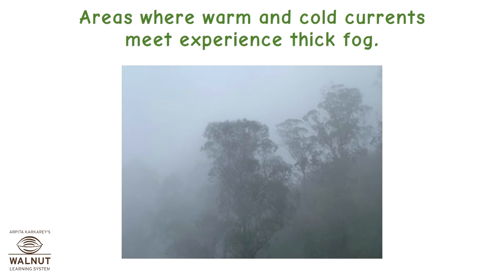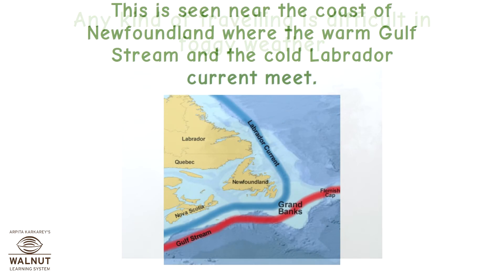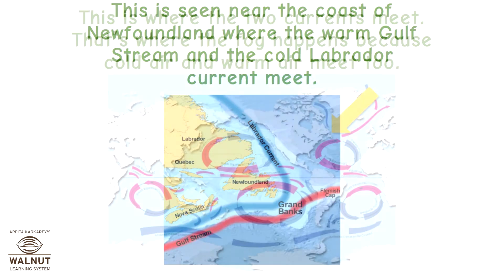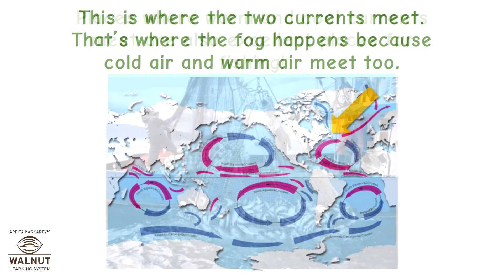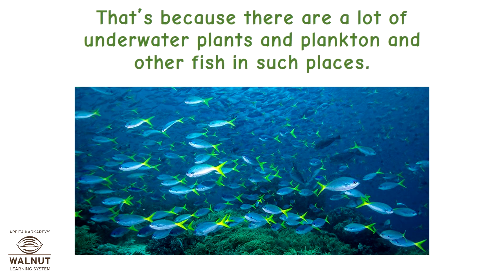Areas where warm and cold currents meet experience thick fog, making any kind of travelling difficult. This is seen near the coast of Newfoundland, where the warm Gulf Stream and the cold Labrador current meet — cold air and warm air meet there too, causing the fog. Places where warm and cool currents meet are also excellent places for fishing, because there are a lot of underwater plants, plankton, and other fish in such places.